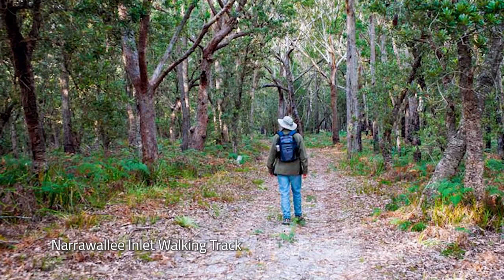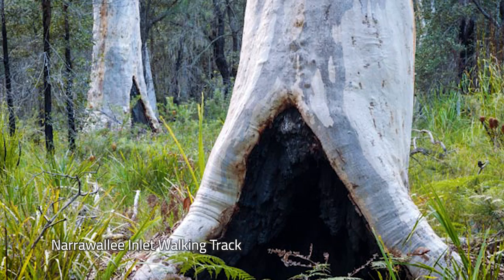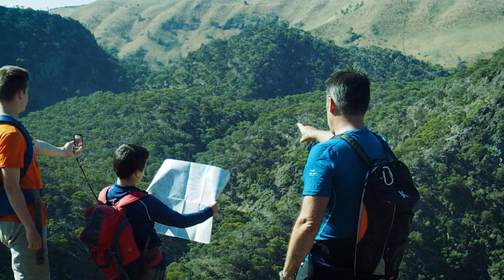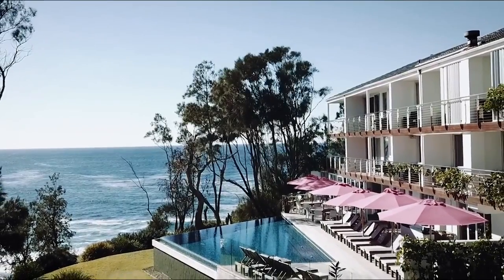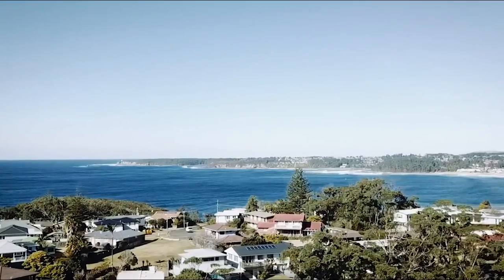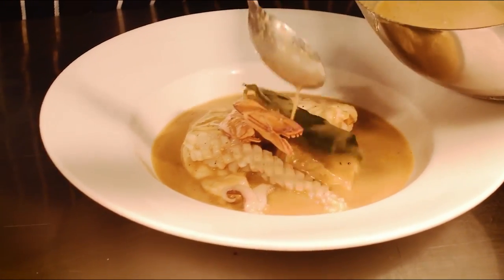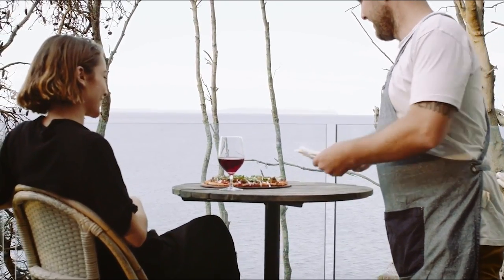After lunch, head on over to the Narrawalee Inlet and Walking Track, where this unique reserve protects a staggering variety of landscapes and a veritable smorgasbord of woodlands, swamps, lagoons and lakes. As the day ends, make your way to your accommodation at Bannisters-by-the-Sea, a stunning boutique coastal retreat perched clifftop in Mollymook with sprawling ocean views, home to the acclaimed Rick Stein at Bannisters Restaurant — the perfect location for true lovers of freshly caught seafood and great wine.